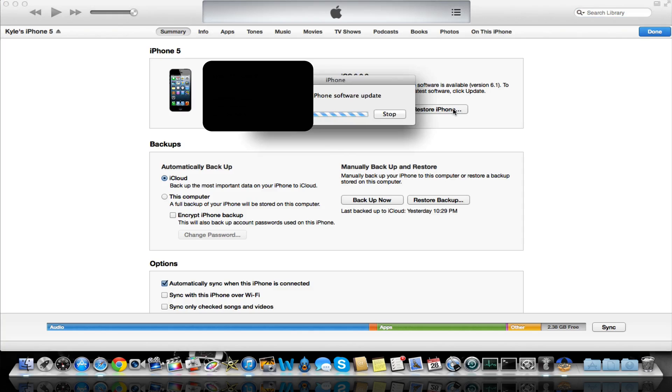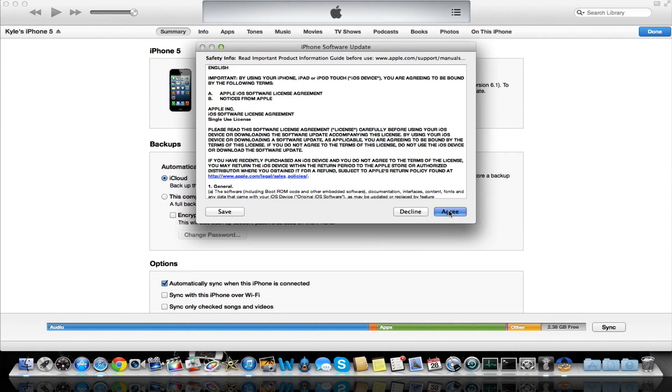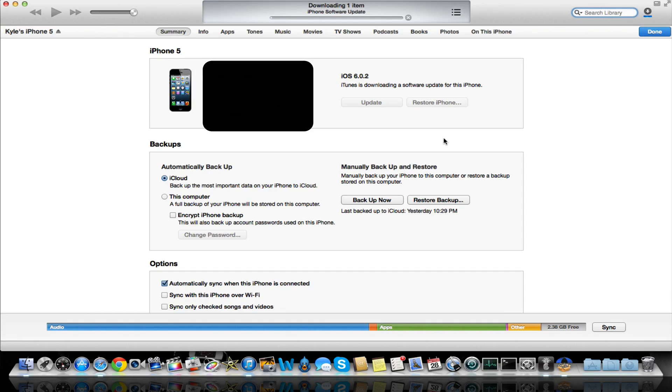You're going to restore your iPhone to 6.1 — or you can probably just update to 6.1. I think MuscleNerd said to restore it to 6.1, but I'm probably just going to update. Either way, make sure you use iTunes. Odds are it will work either way, but just to be safe, I would update using iTunes.